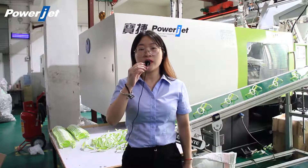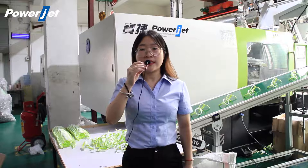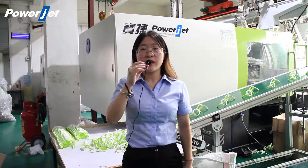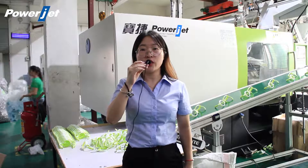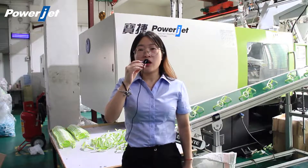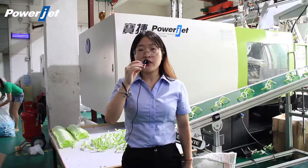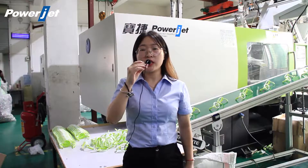Hello everyone. Welcome to the latest broadcast of PowerJet Plastic Machinery Company. I'm Elsa. Nice to see you here. PowerJet is a leader in special injection molding machines. We have developed many types of special machines. Today we are showing you the double-colored injection molding machine BGM series.